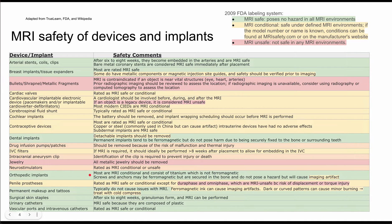Orthopedic implants — most of these are conditional, and some are safe. They often contain titanium, which is not ferromagnetic. However, plates or screws may use ferromagnetic materials, though they usually don't pose a hazard because they are secured to the bone, similar to dental implants. These can cause an imaging artifact, appearing on the MRI and potentially obscuring the image.